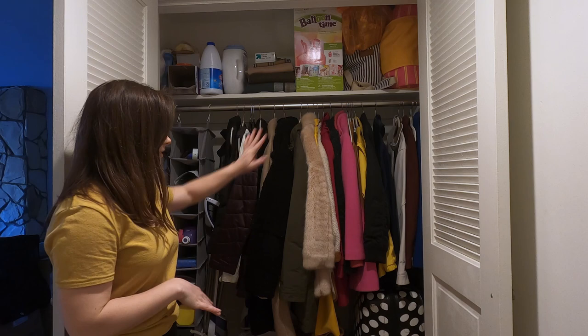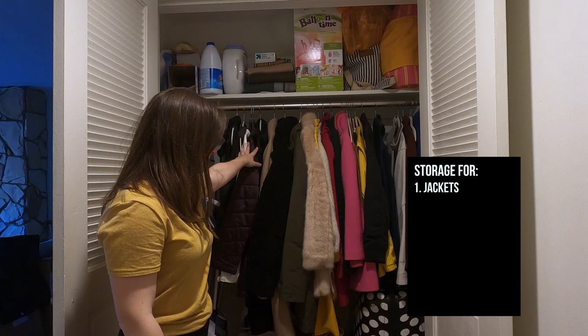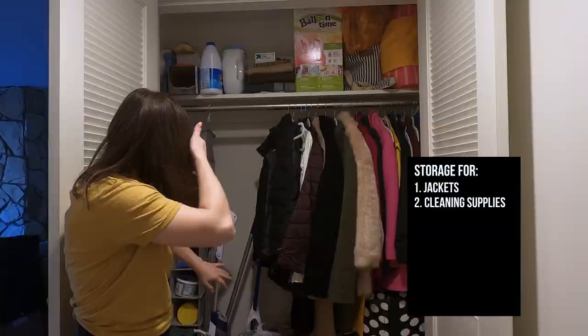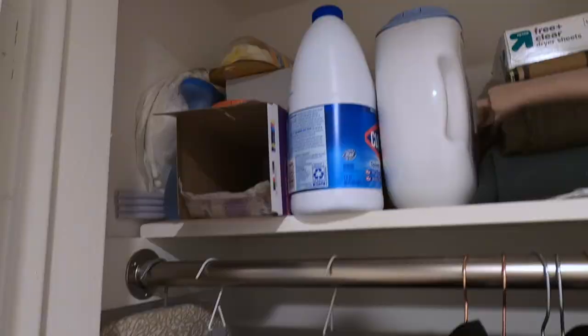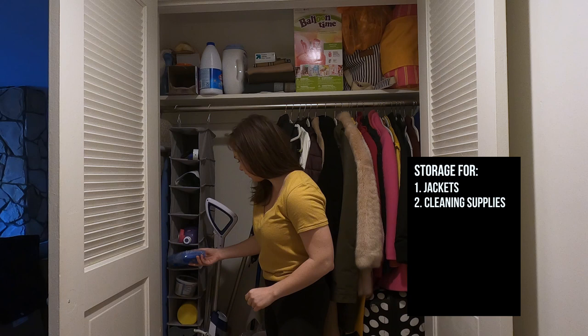My roommate and I share this closet, so these aren't all of my coats. They are both of our coats and we have a lot of jackets stored in here. The function I need for this space is jacket storage and cleaning supplies — I have a steam mop, a Swiffer, mop, and broom, and it's just really hard to access those right now. We have a shoe rack that holds miscellaneous cleaning supplies, which I don't mind, but cords are hanging out, so we could probably organize this a little bit better.